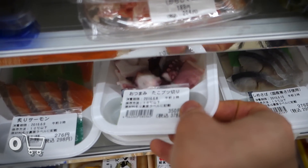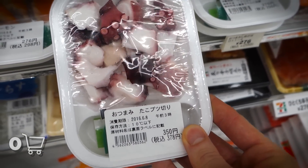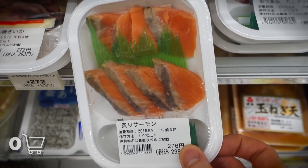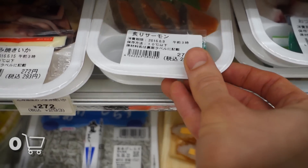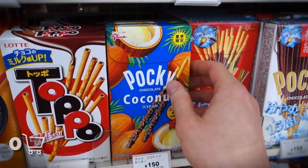Now what do we have over here? We got us some octopus tentacles. I'm pretty hungry, but this is not what I had in mind, so let's see what else we got here. We got us some fish action, holy shit. I thought I walked into a convenience store, but this is more like a damn seafood shop.